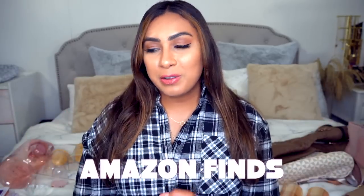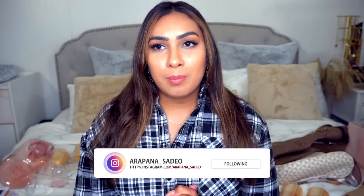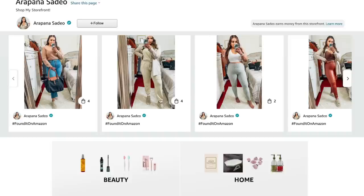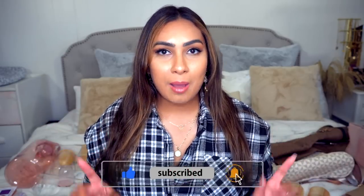Hey guys, welcome back to my channel, or welcome if you are new. My name is Arapana and today I have an Amazon finds video for you. I did share some of them on my Instagram stories, so I'd love it if you'd follow me there. I will also link my Amazon storefront below. Just an FYI — even though I make a lot of Amazon videos, they are not sponsored, but I am an Amazon influencer.